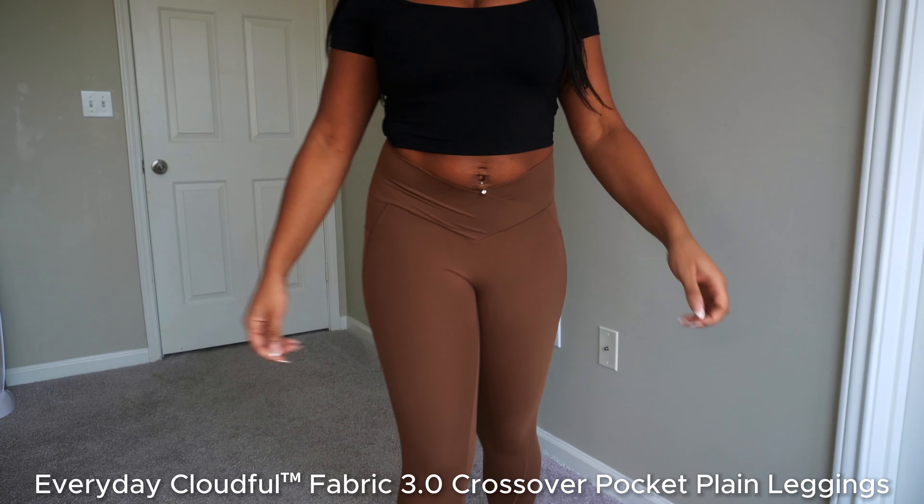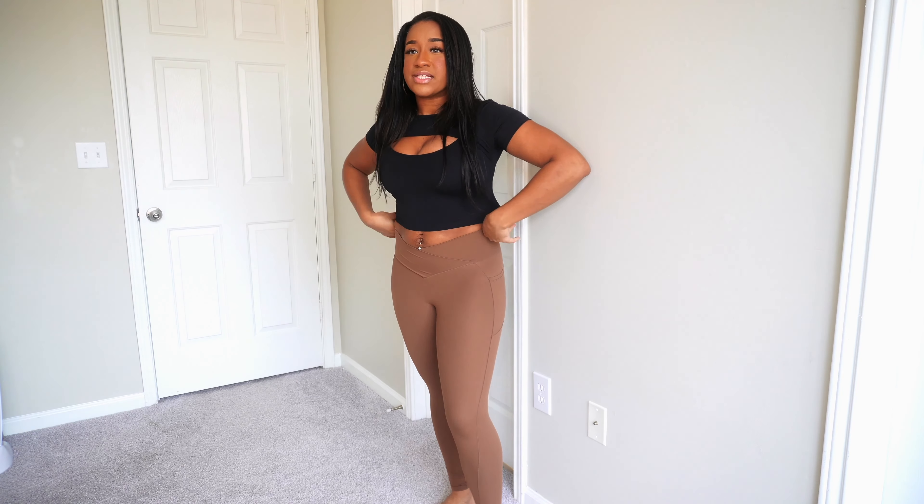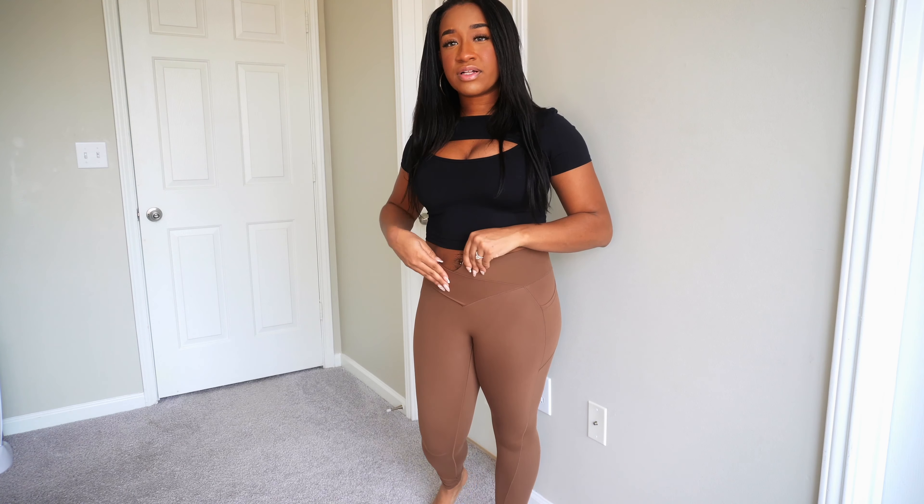These are the last pair of pants I got. They're in a cute muted brown color, in the Cloudful material — super soft, super breathable, and they have pockets. They're crisscrossed at the top, super cute. It still flattens you out a bit. My favorite thing about all their pants is they all have this thick waistband, which is super important to me as a new mom. I've got extra skin and extra pudge, and these pants just make me feel like I don't have that. These are a confidence booster.